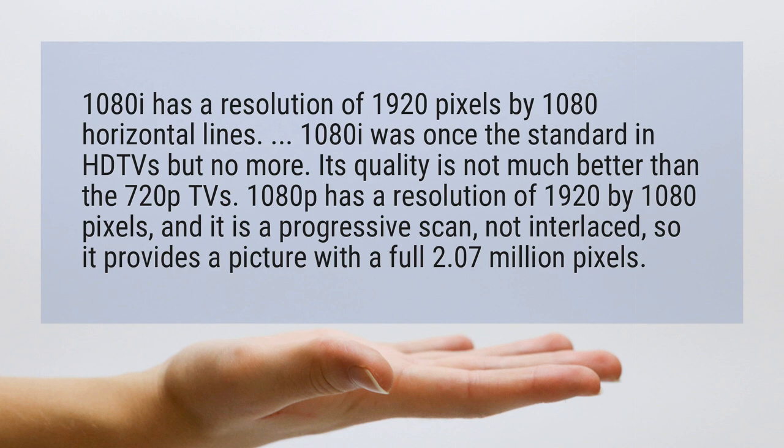1080p has a resolution of 1920 by 1080 pixels, and it is a progressive scan, not interlaced, so it provides a picture with a full 2.07 million pixels.